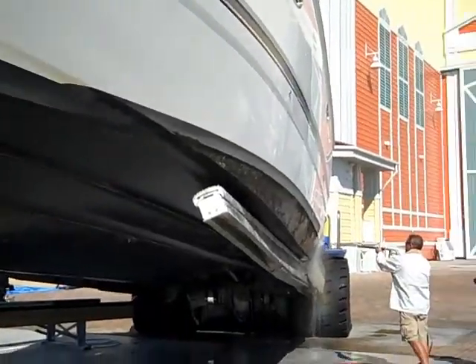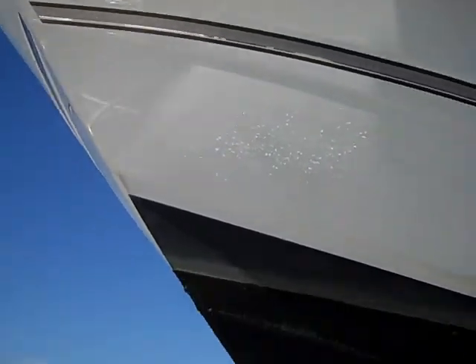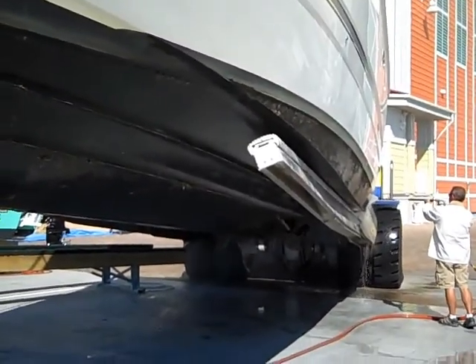Make sure you tell all your friends in Holland. Service with a smile here at Global Marine. There she is and she's looking great.